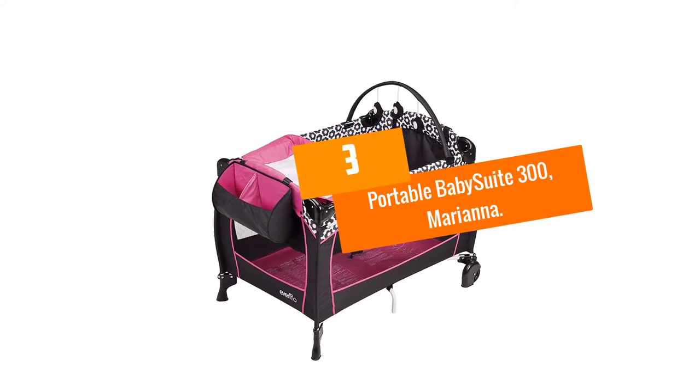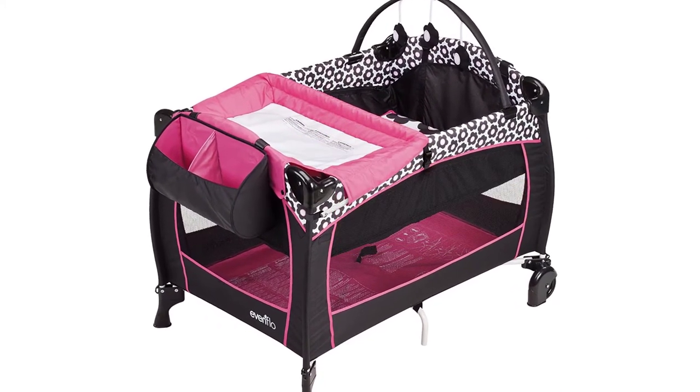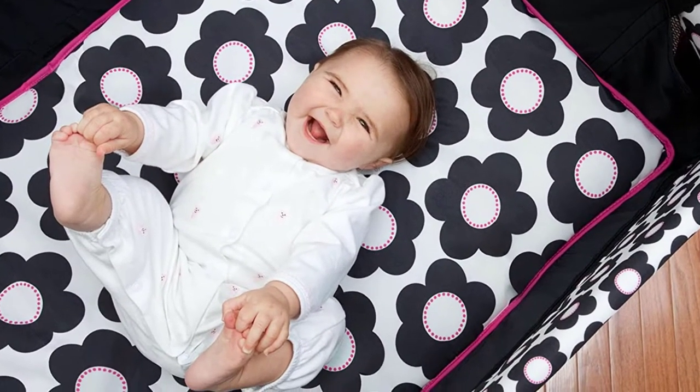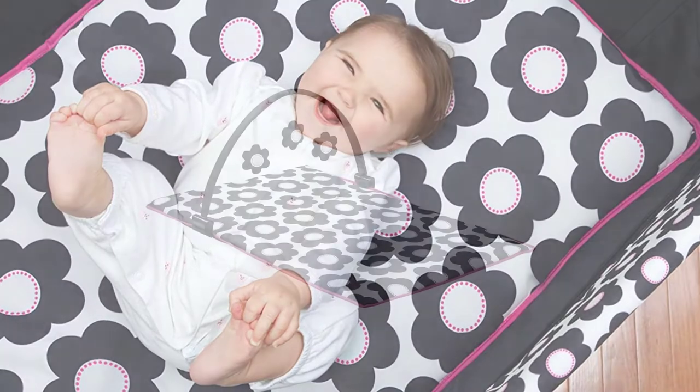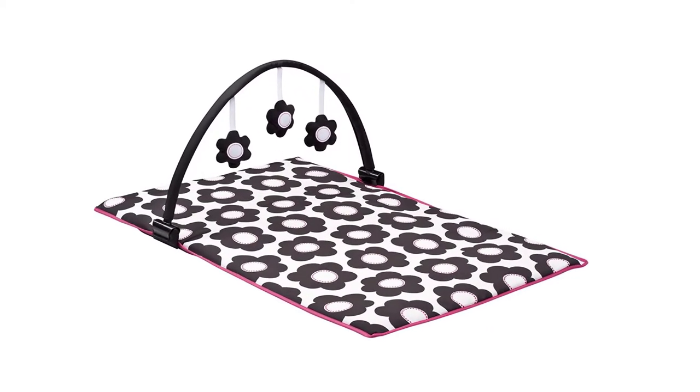At number 3, we have the Portable Baby Suite 300. When I was buying the Baby Suite 300, I was pretty sure that it was one of the top 10 best baby bassinets in the market. Things that I liked about it were the lightweight and compact style that makes carrying very easy.